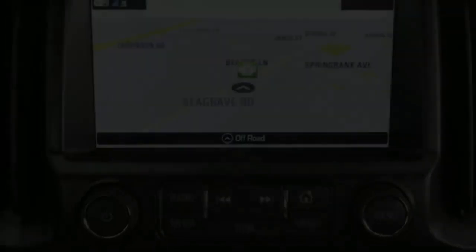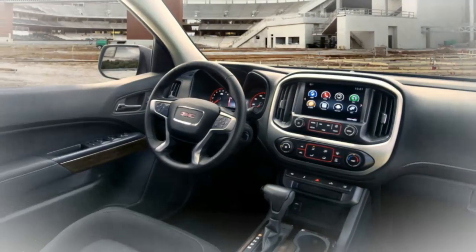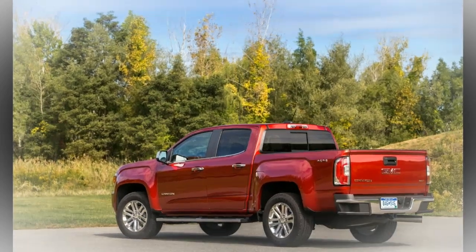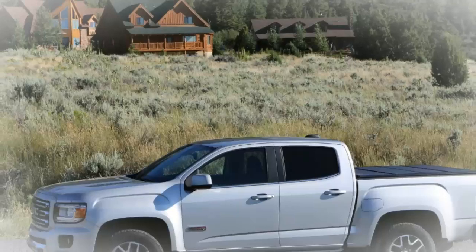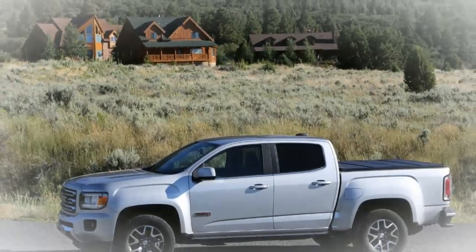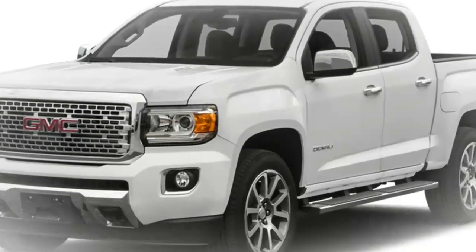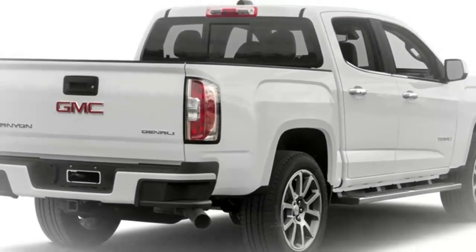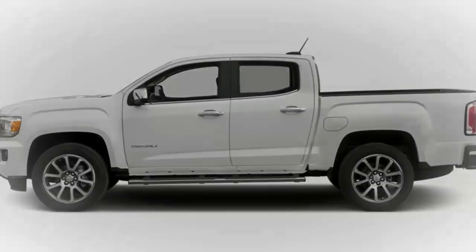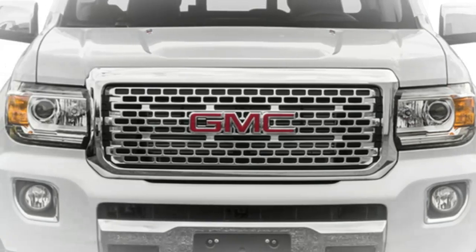While they share motors, stages, and that's only the tip of the iceberg, the Canyon and Colorado vary extraordinarily in their trim dimensions and proposed purchasers. Where the Colorado ZR2 Rough Terrain Bruiser speaks to the best Colorado cash can purchase, GMC's Canyon Denali heaps on chrome trim and extravagance highlights for those searching for a posher pickup encounter. The Canyon's square-shaped shape is stressed by its tall grille and rectangular headlights and wheel curves, giving it a more professional look than the curvier Colorado, however the two are practically undefined from the side.